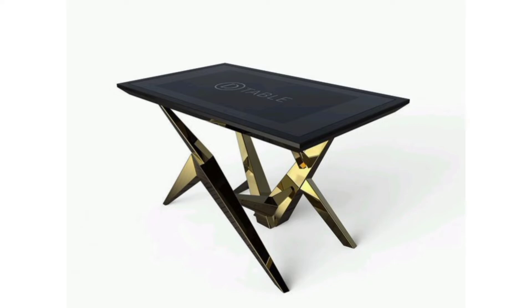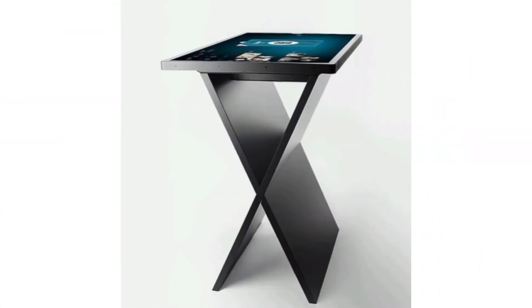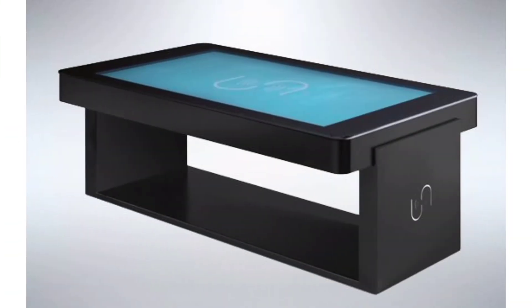D Square can completely redesign a space and revitalize any workplace, even the most sophisticated Manhattan-style living room or office. Unleash the full potential of applications with the D Square table through the infinite functionality of multi-touch technology.